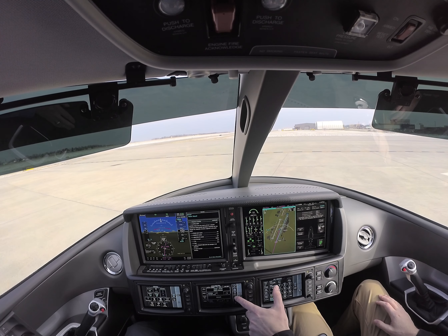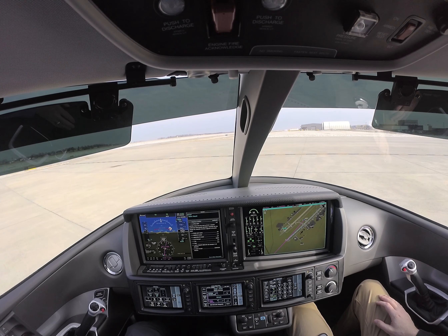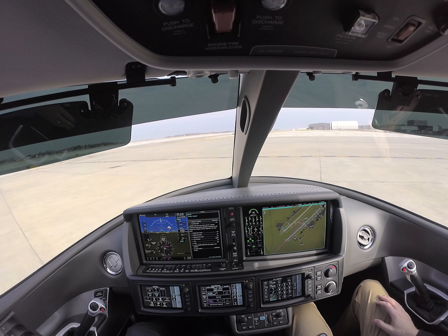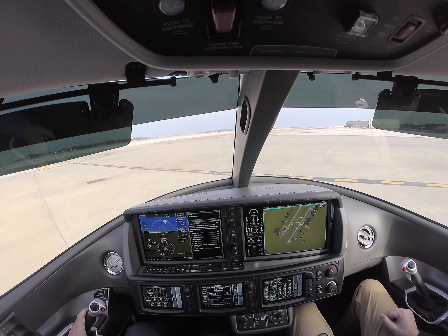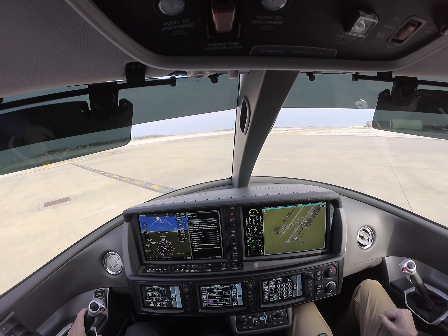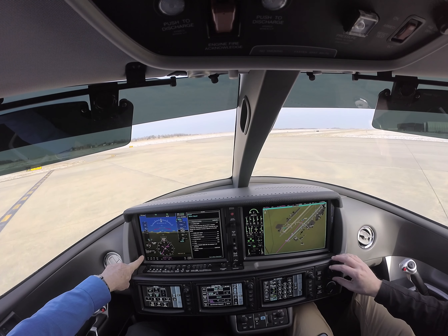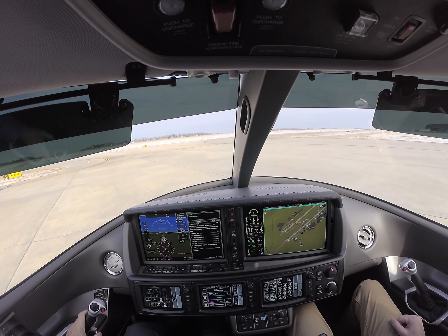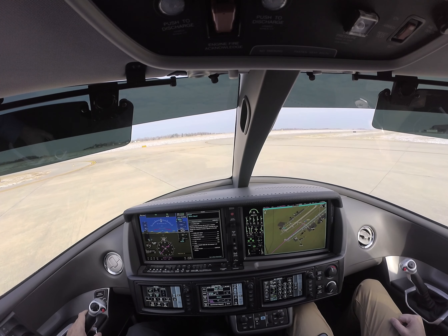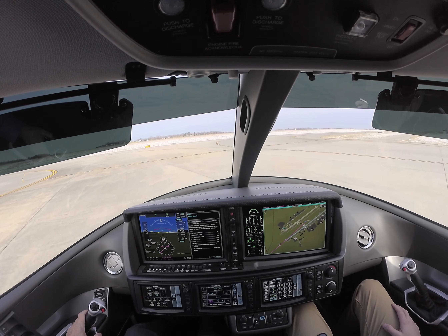What I'm going to do here is just go to our full screen. It's even telling us that we're approaching Taxiway Charlie — that's a great situational awareness tool when you're on the ground, in case you don't have that map up or you just want to confirm it.